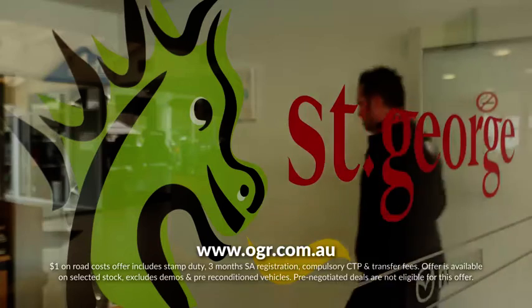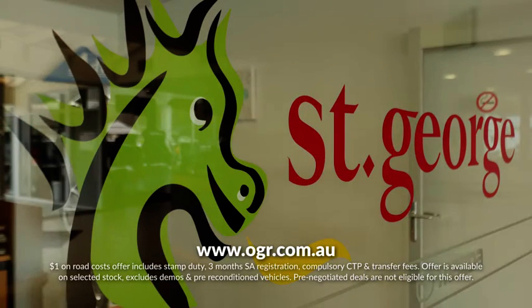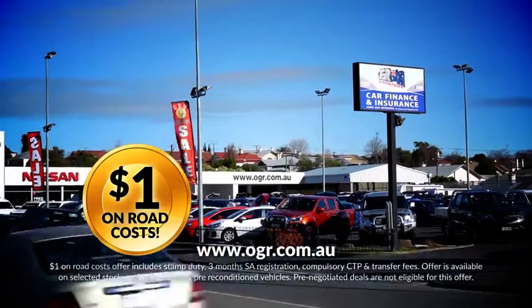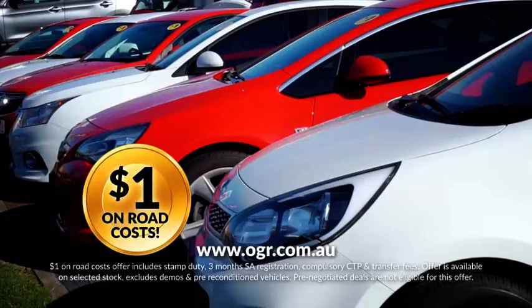Let OGR's finance team show you how affordable your next car could be. It's easier than you think, with a huge variety of used cars to choose from. Save plenty of money at OGR's dollar on-road cost sale at OGR's Used Car Centre, Panola Road, Mount Gambier.